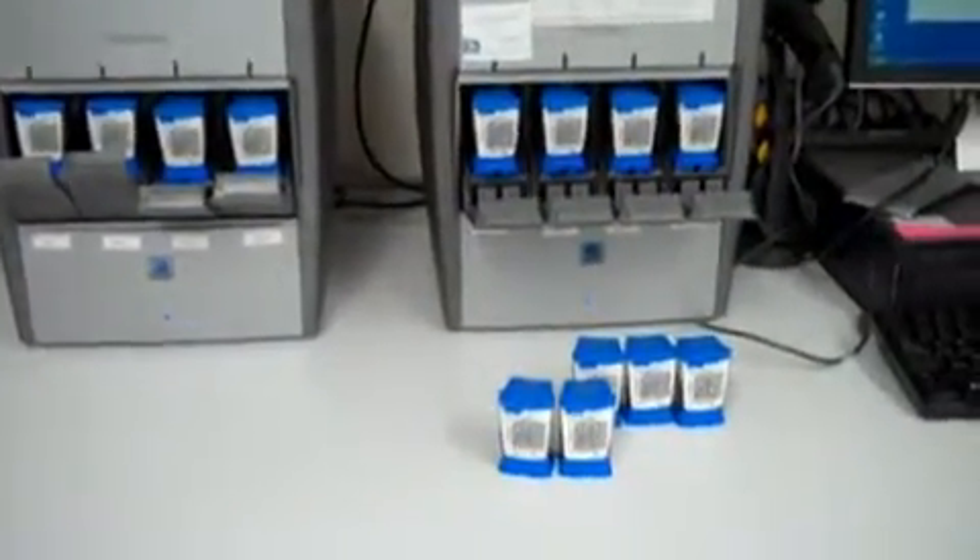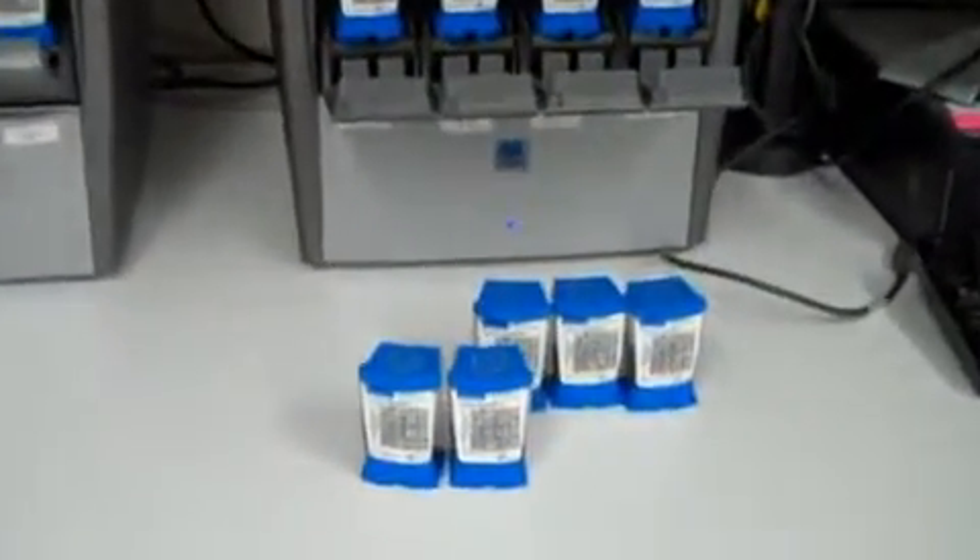We spent a number of years working to adapt that test to a simple cartridge system, which is really a laboratory in a cartridge. Finally got that to work after raising the funding and getting a bunch of collaborators together, then got the clinical trials done. It looks like it's a very good test, and with WHO approval, it's probably going to be used in a lot of places.